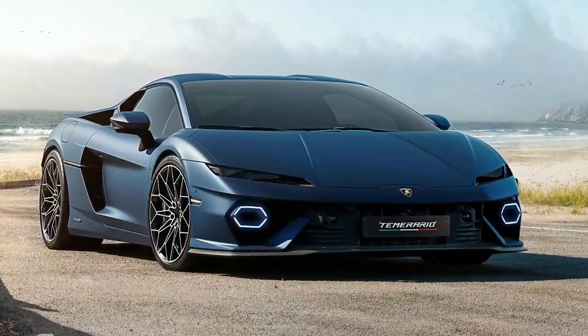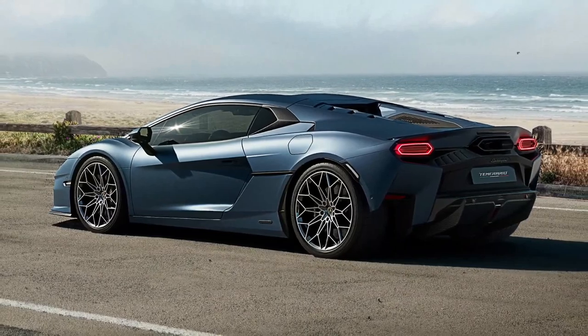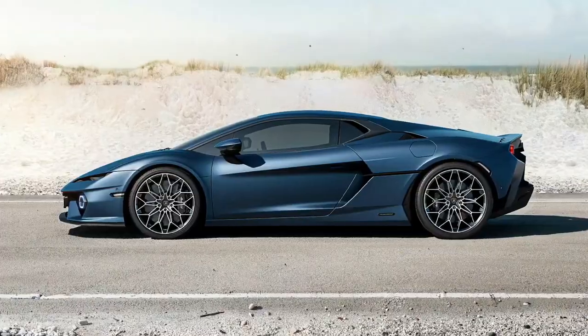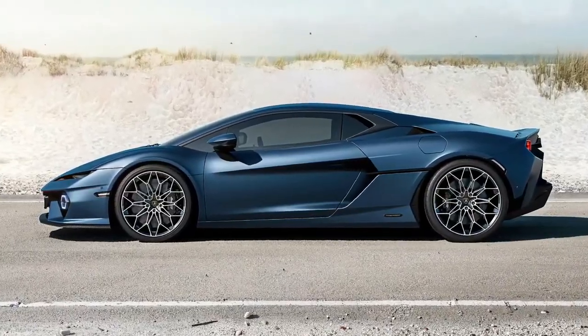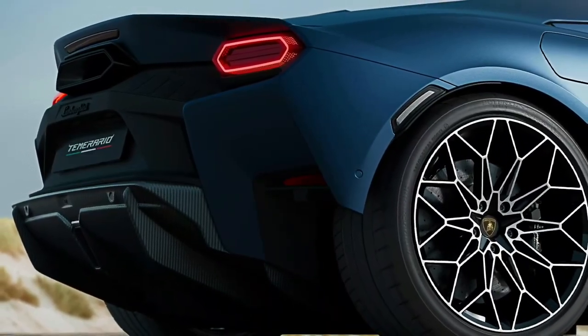You can configure your new Lamborghini Temerario now; however, there's no word on pricing just yet. The outgoing Huracan started from around £200,000, so you can expect this new supercar to fetch closer to £250,000.